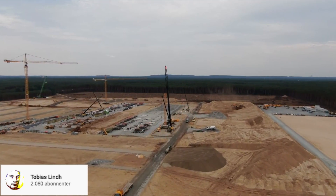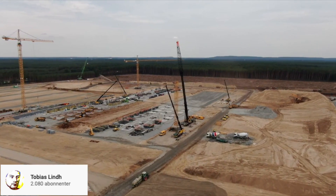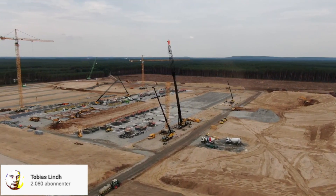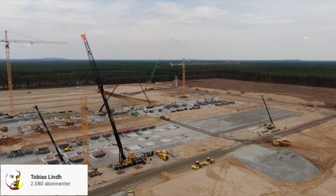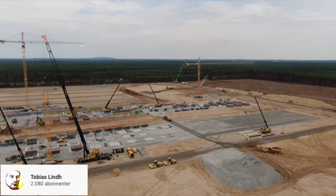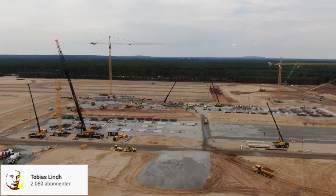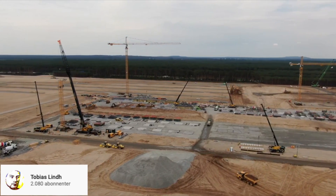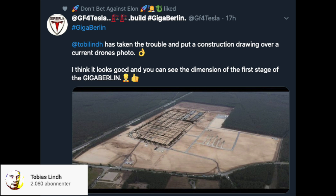Gigafactory 4 in Berlin is also sprinting along, maybe even faster than Gigafactory Shanghai did. If the work continues at the same speed, the foundation of the building will be complete in August, and by the beginning of autumn, the exterior will be visible. Thanks to Toby Lin, who put the construction drawings over the current drone footage he has taken, we can now see the dimensions of the first stage of Gigafactory Berlin. Very exciting.